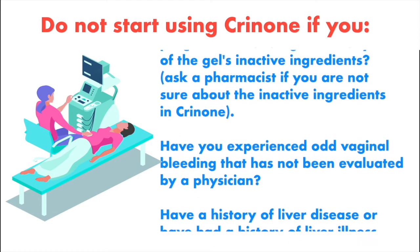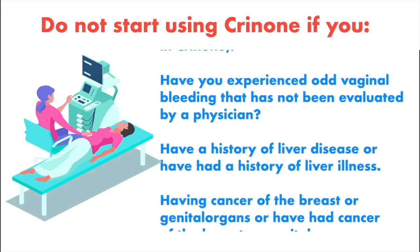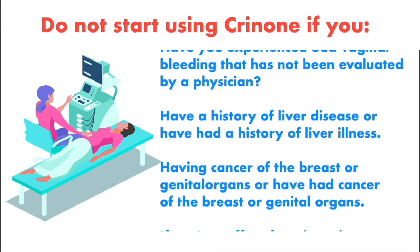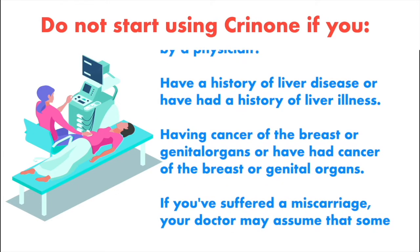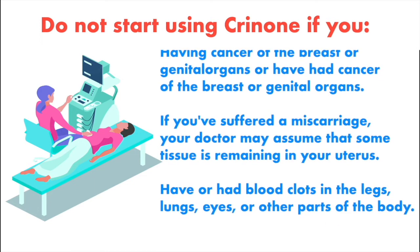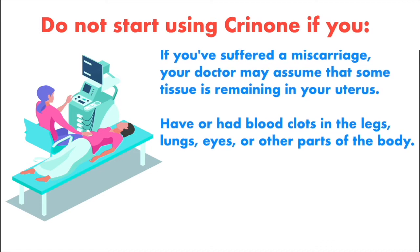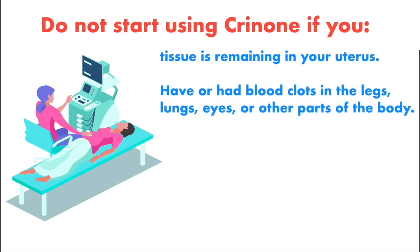Do not use Crinone if you have experienced odd vaginal bleeding that has not been evaluated by a physician, have a history of liver disease, have or have had cancer of the breast or genital organs, or if you've suffered a miscarriage and your doctor suspects tissue remains in your uterus. Also avoid use if you have or have had blood clots in the legs, lungs, eyes, or other parts of the body.